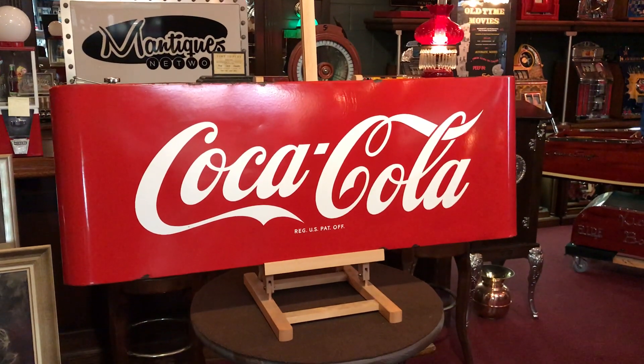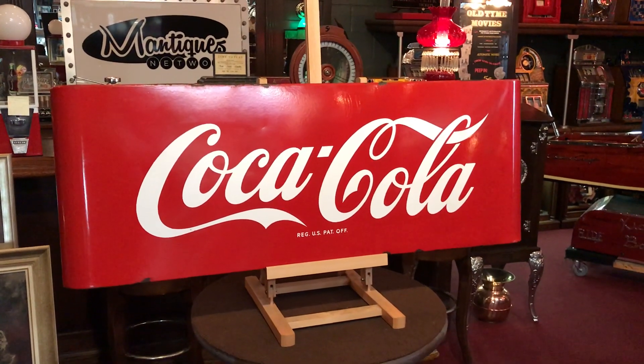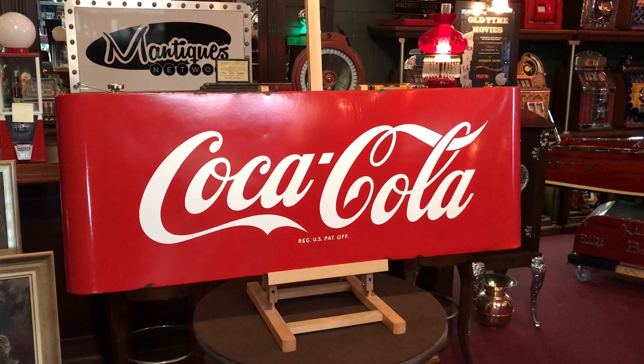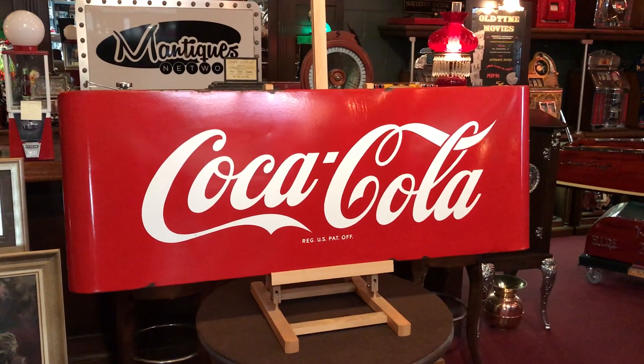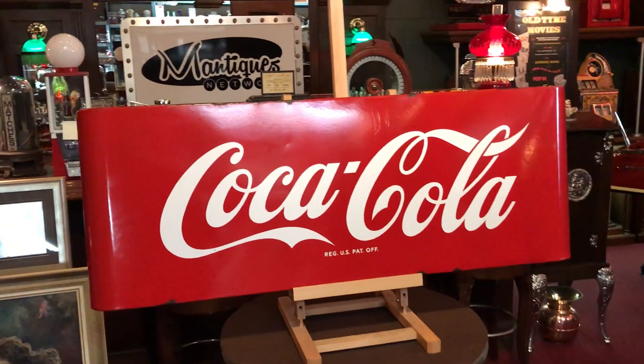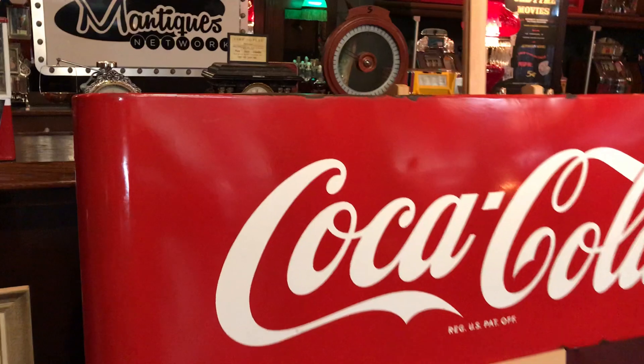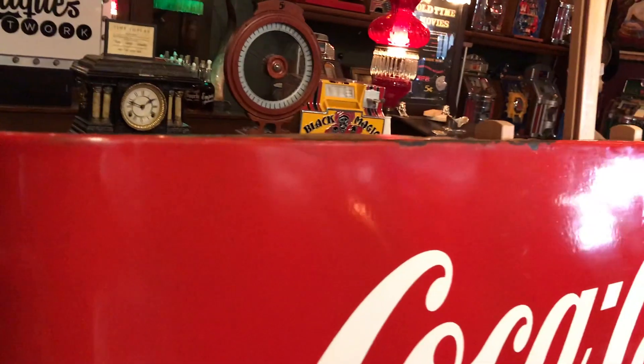It's Jeff from Bantiques Network. How are you doing today? For all you Coke lovers out there, or just people who like beautiful porcelain signs, what we have here is a 43-inch Coke porcelain sign. Obviously used in some type of retail environment. I call these marquee signs because it's got the bent-in corners, if you will.